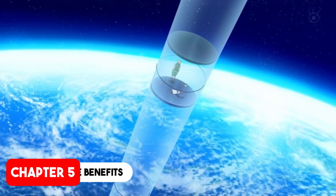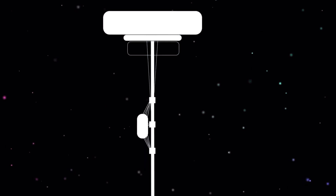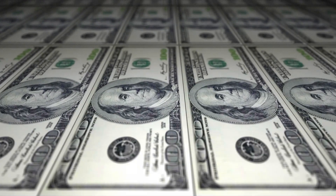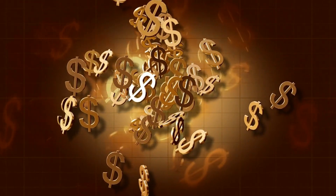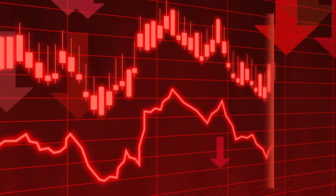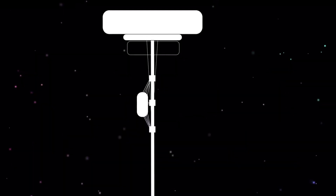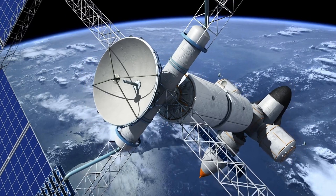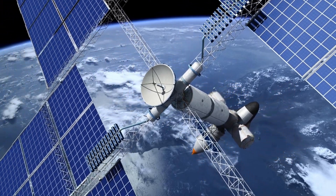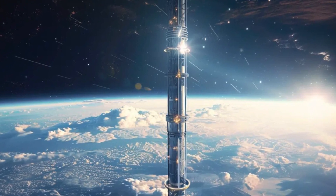The benefits of a space elevator are enormous. It could drastically reduce the cost of sending cargo and people into space. Current rocket launches cost thousands of dollars per kilogram — a space elevator could bring that down to mere hundreds. This cost reduction would revolutionize space exploration and commercialization. Satellites could be deployed more easily, space tourism could become a reality, and it could serve as a launching point for missions to the Moon, Mars, and beyond.